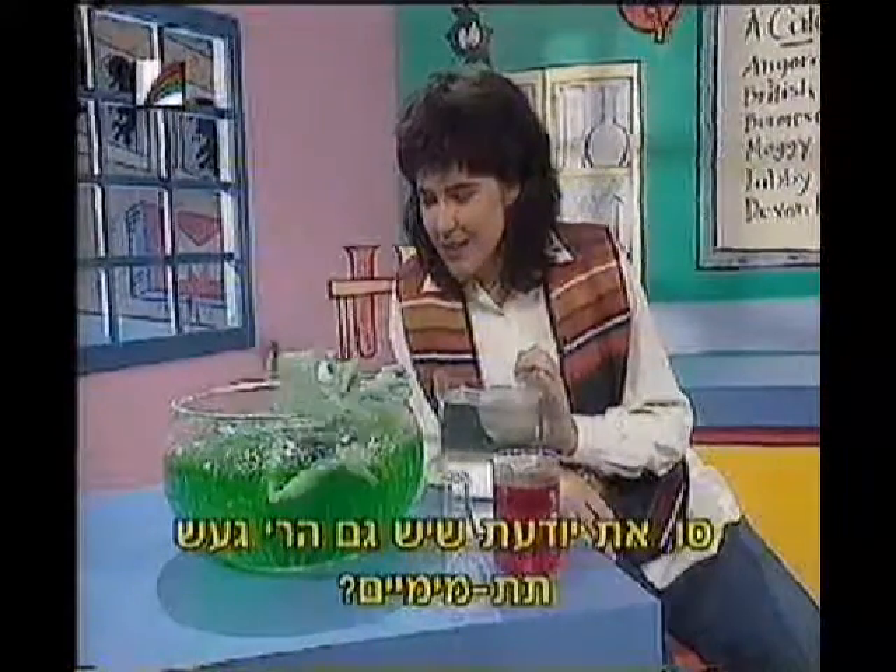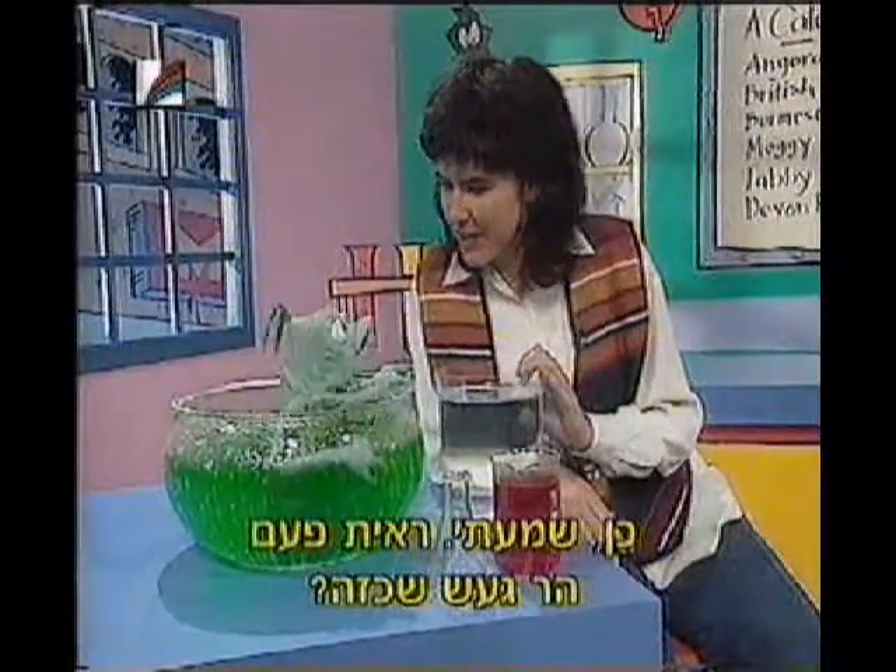Susan, did you know you can get underwater volcanoes as well? Yeah, I've heard you can. Have you seen one? Oh, sure.